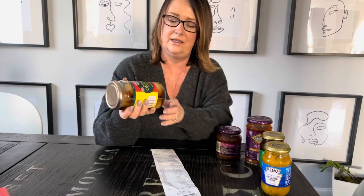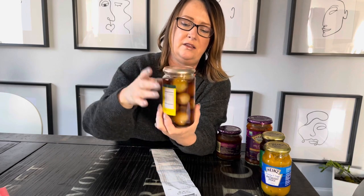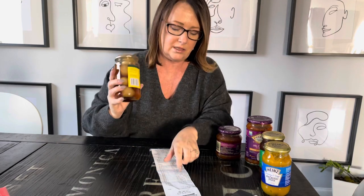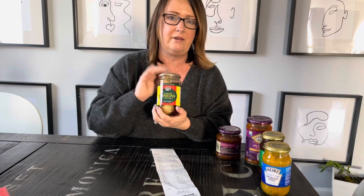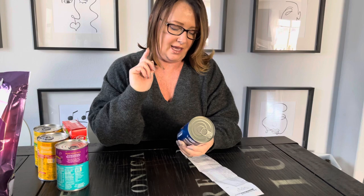And lastly in this group, good old pickled onions. These are really big ones - they come in all different sizes but these are the really good ones at $4.61. These are going to be a gift for my grandson because he loves these.